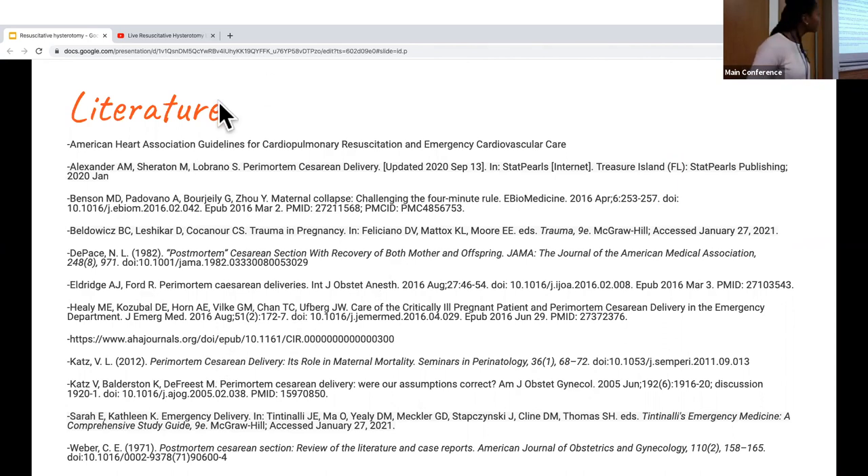There was a question from Roosh asking whether there is any preference in the literature for its utility in medical versus trauma perimortem scenarios. If it's trauma, you first address all the other issues, but you still perform the procedure because it's done to resuscitate the mother — removing the fetus relieves pressure on the IVC and facilitates resuscitation. As for specific indications differing between trauma and medical causes, I'm not entirely sure, but I can follow up on that.